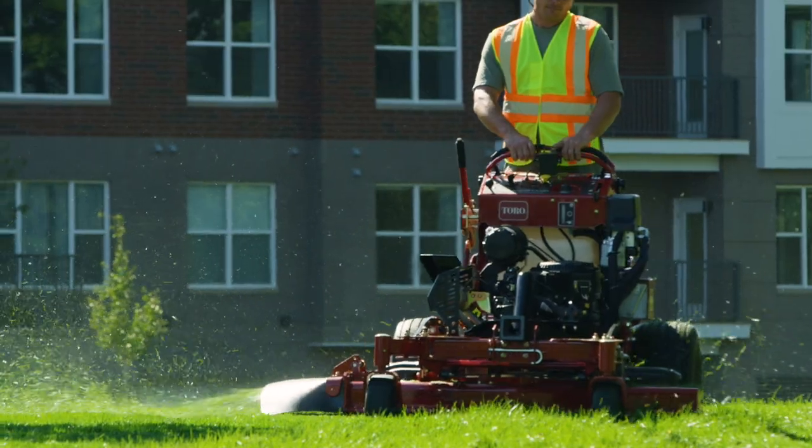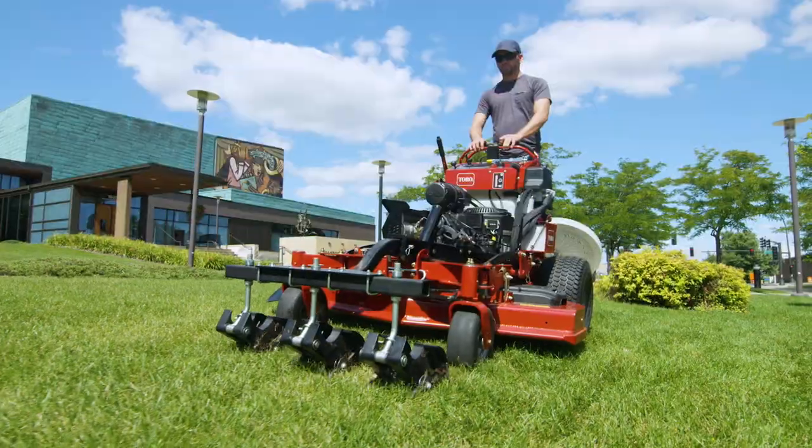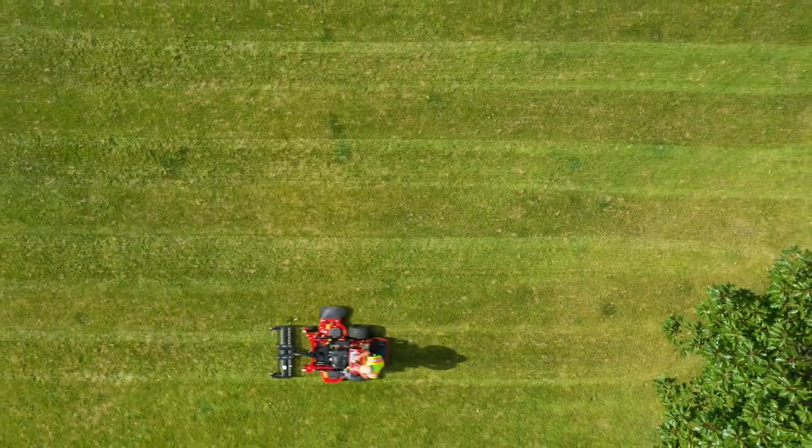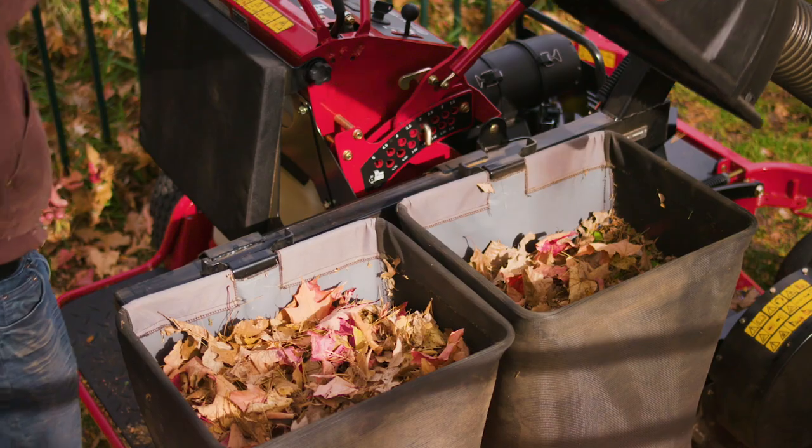Switch from mowing to blowing, from plowing to sweeping, from aerating to dethatching. The list goes on. Add a bagger and a light kit and there's almost nothing you can't do.